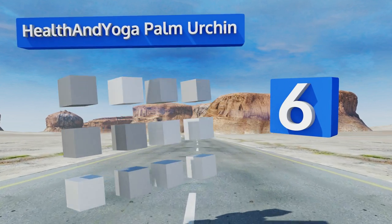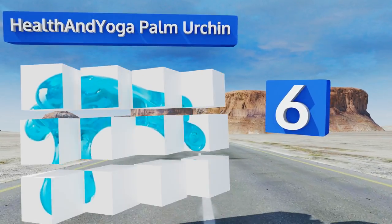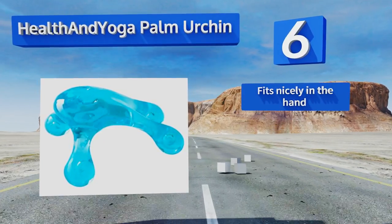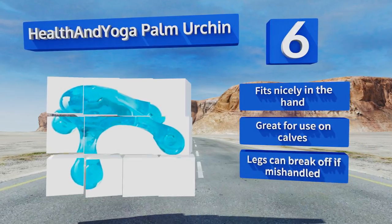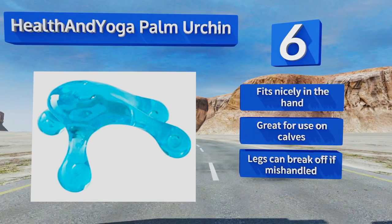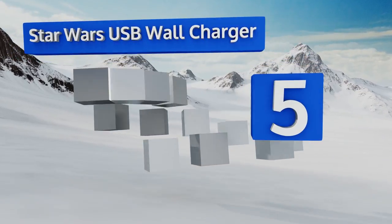Moving up our list to number six: the holidays can be stressful — just ask Rudolph. Help relieve some of that tension with this Health and Yoga Palm Urchin, which has four knobs designed to dig deep into your trigger points. If you really want to go above and beyond, pair it with some massage oil. It fits nicely in the hand and is great for use on calves, however the legs can break off if mishandled.